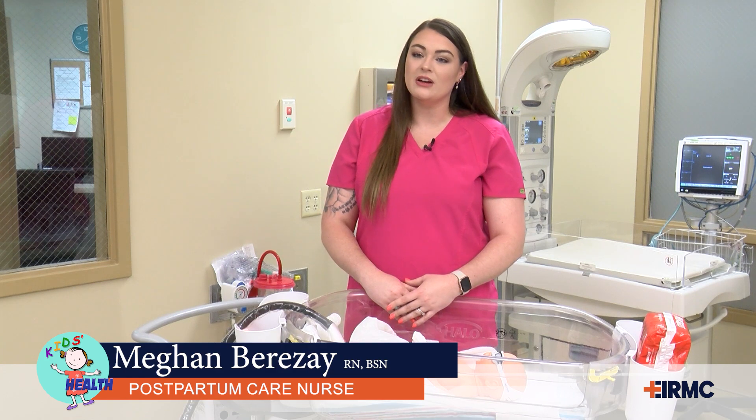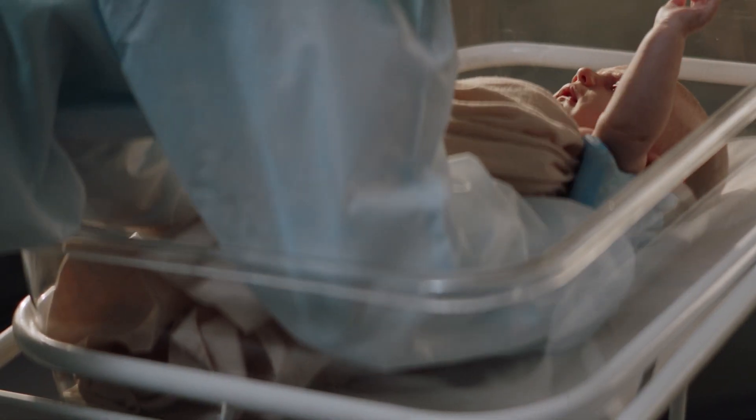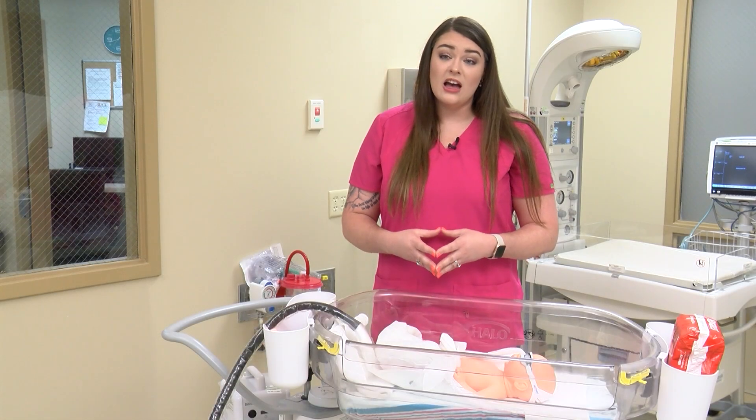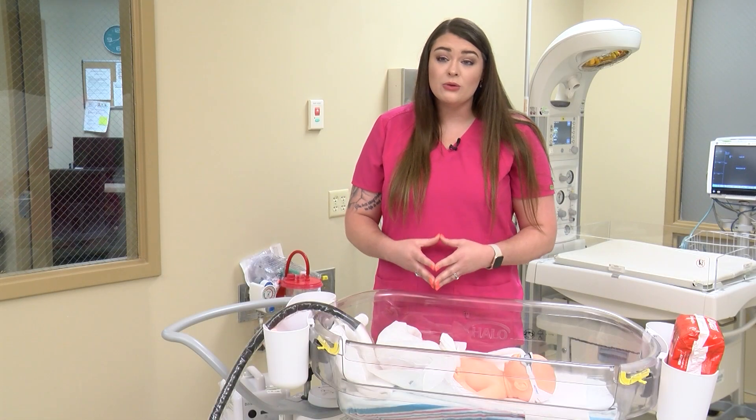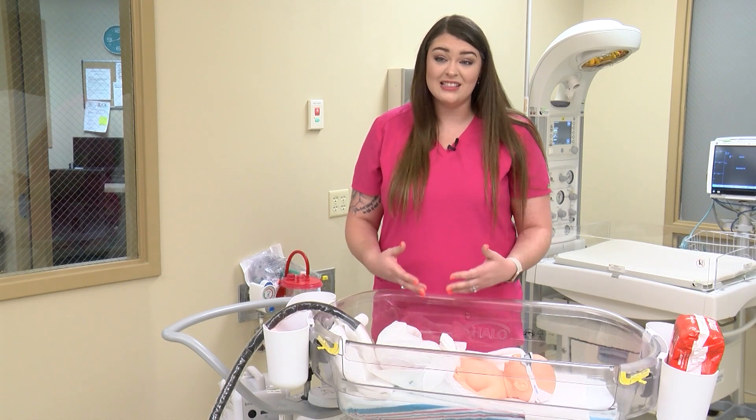Jaundice is something that we see in our newborns. We usually test for it when they are 24 to 48 hours. What it is, is a buildup of red blood cells that is supposed to be broken down in the liver and it's not happening. So it is flowing through their bloodstream, causing your newborn to look yellow or even their eyes to look yellow.